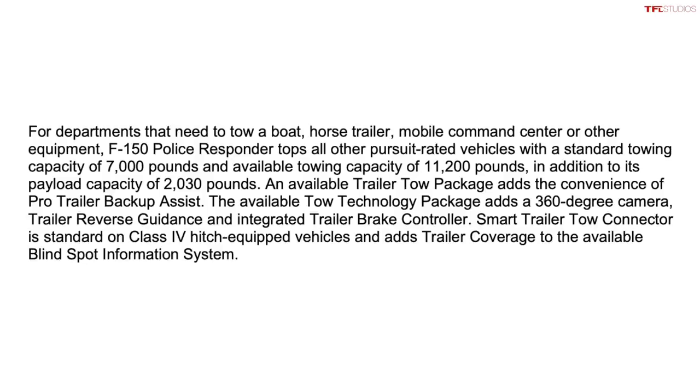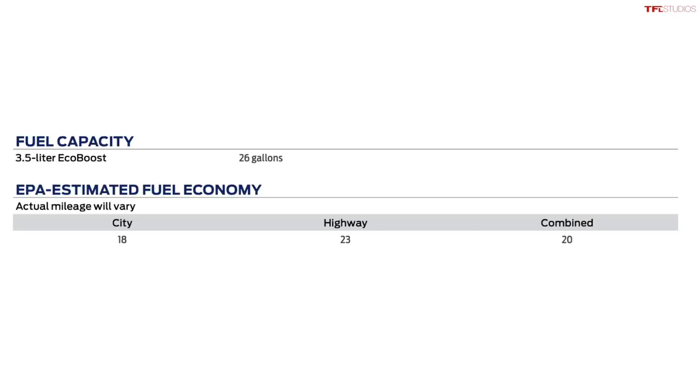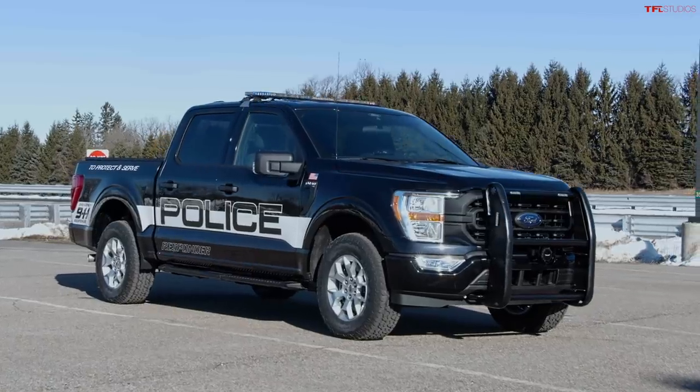Fuel efficiency is rated at 18 city, 23 highway, and 20 combined — a fairly standard rating. This police truck gets a 26-gallon fuel tank, so it does not have that huge 36-gallon capacity, but 26 gallons.